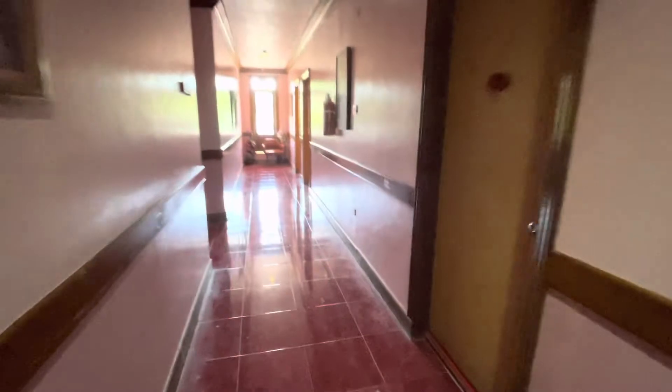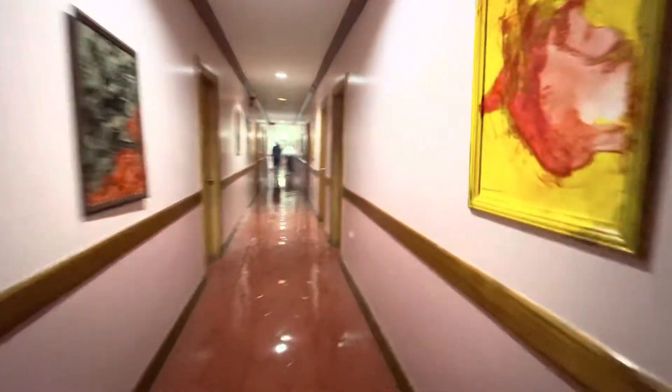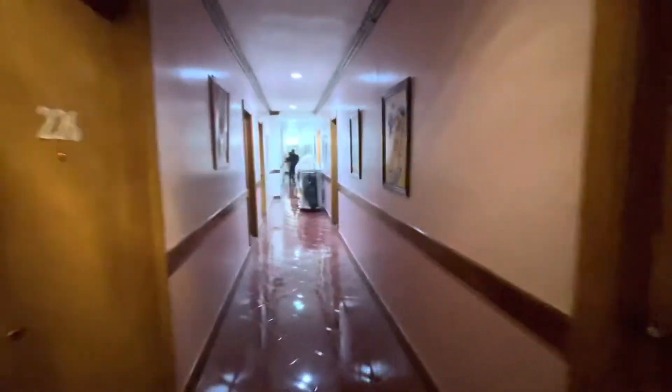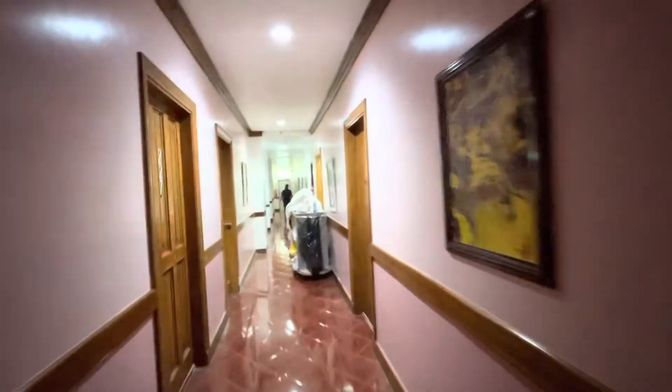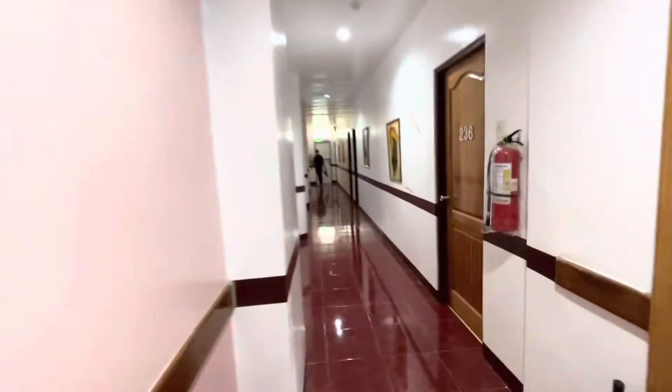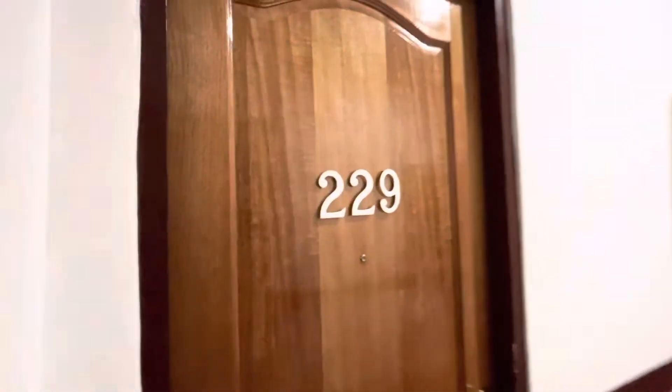Here's the staircase that leads up to the second floor, which leads to our room. Good morning! That's pretty — that's the dress, good morning. Nice. Well, this leads down to our room area. So we're at room 229.